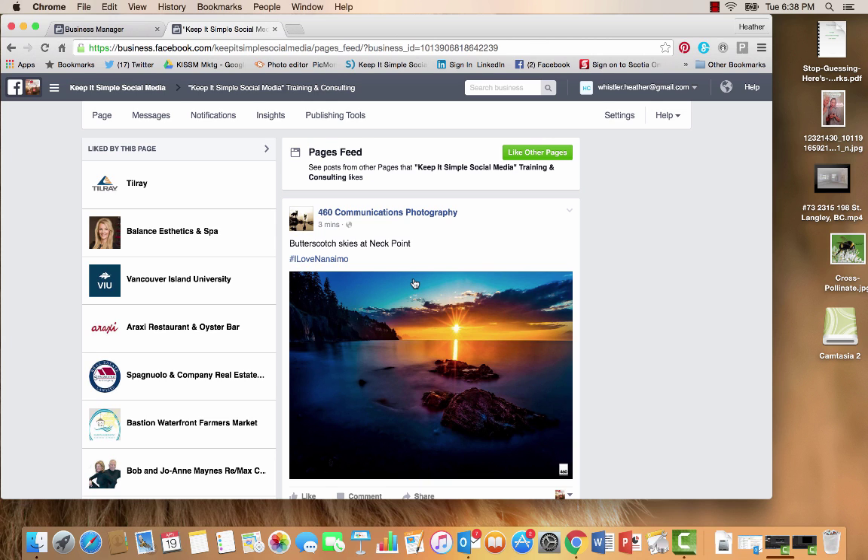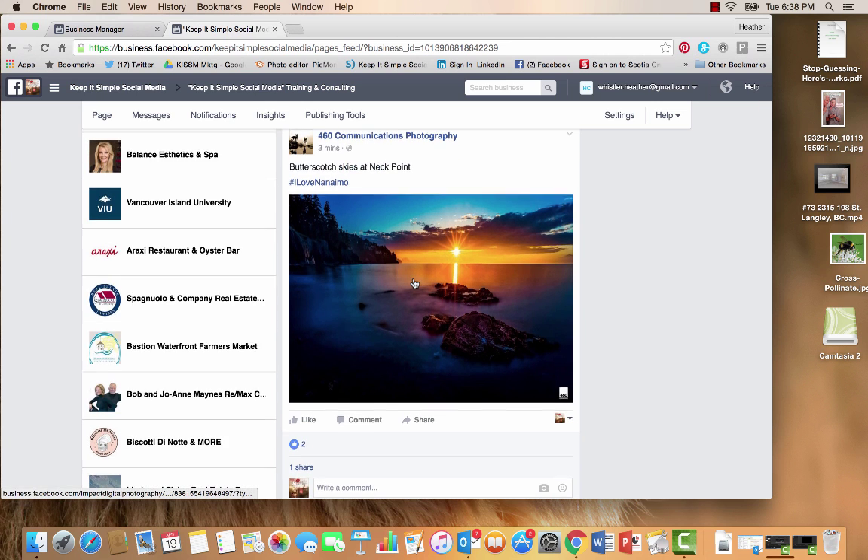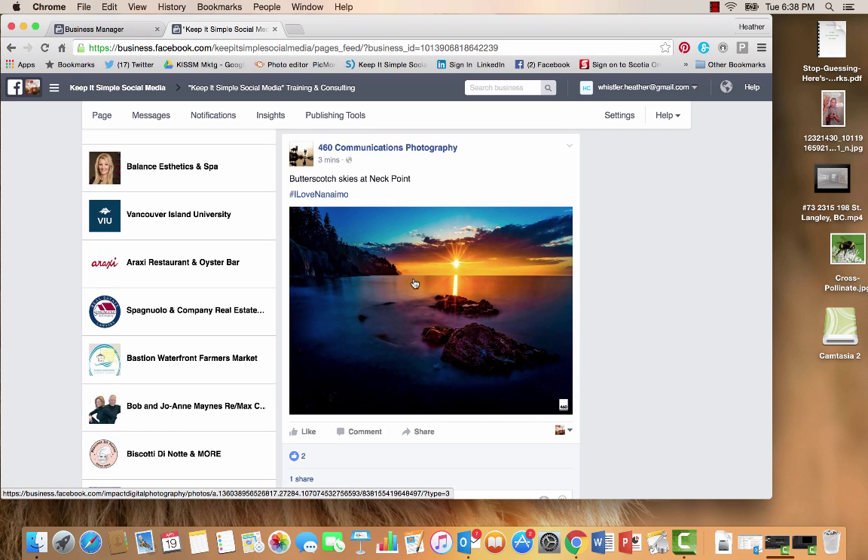Now the important thing, and the reason why you would want to do this, is it simply drops your business card off on these pages, keeping your name and your business top of mind. You're not supposed to spam, and you certainly want to be very social on these posts.